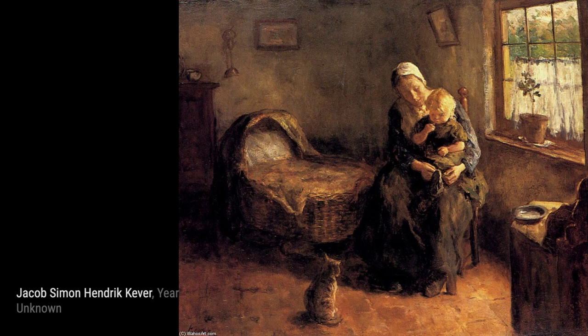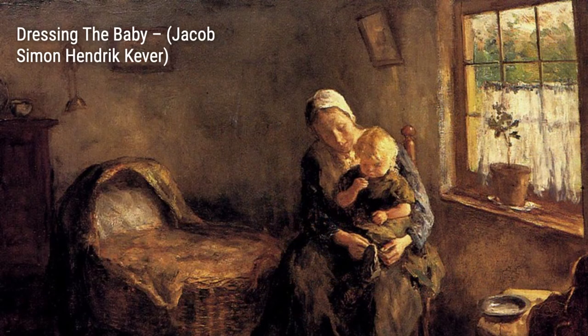First up, we have Curious Sunday. This piece captures the essence of a sunny day, with vibrant colors and a sense of curiosity in the subject's eyes.